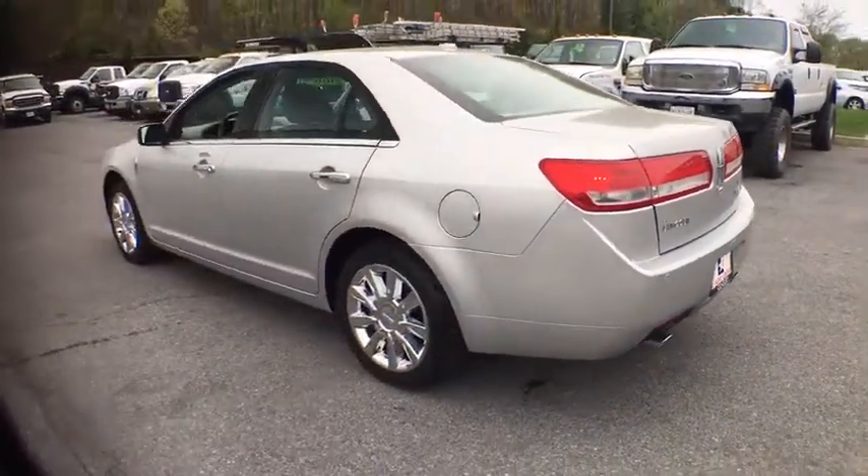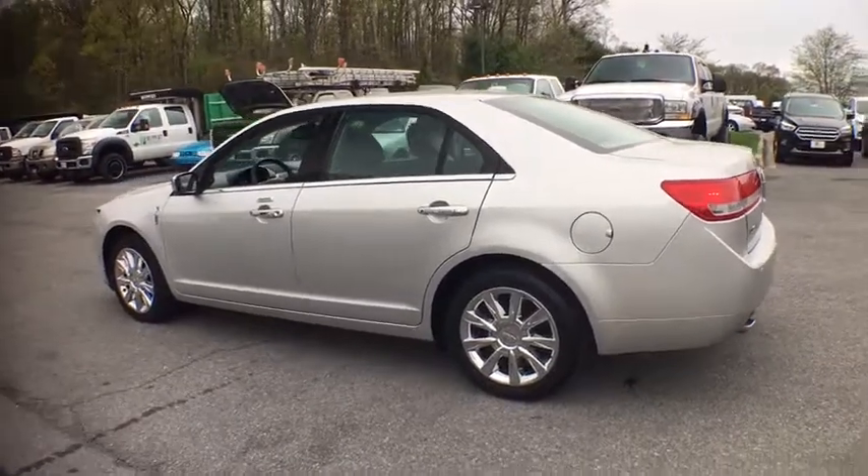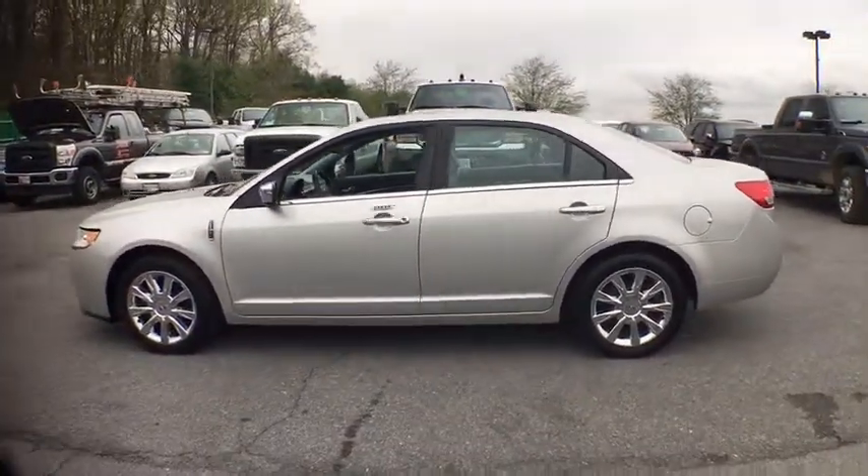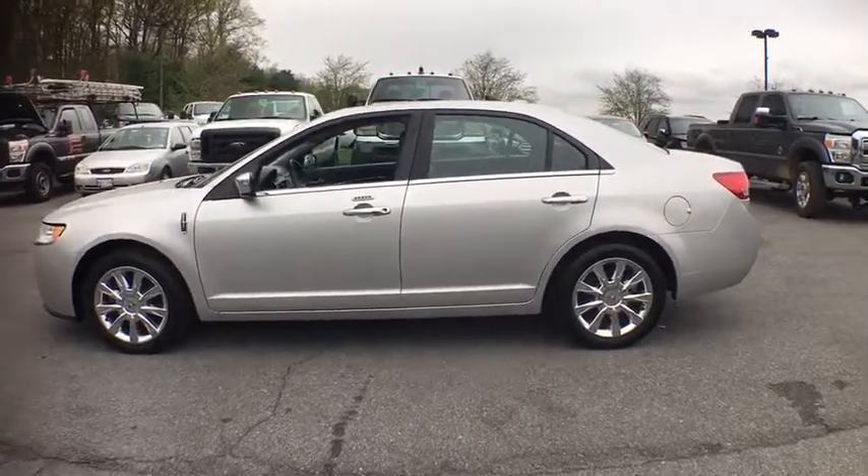Emergency trunk release, compact spare tire, vanity mirrors, four-piece floor mat set. Take this vehicle for a spin and see why so many shoppers are now proud owners.